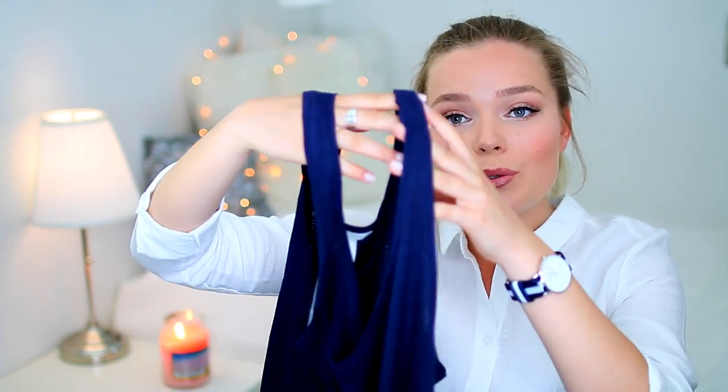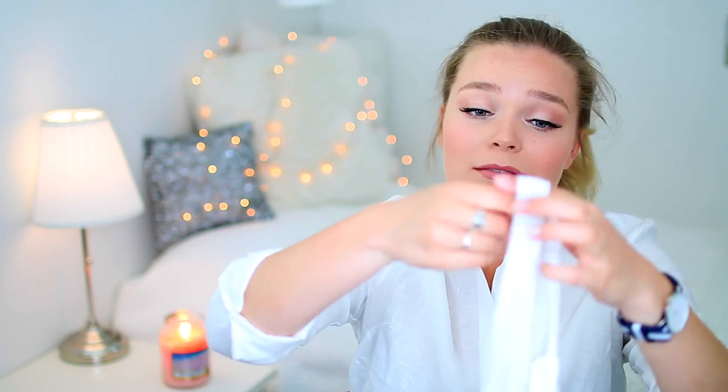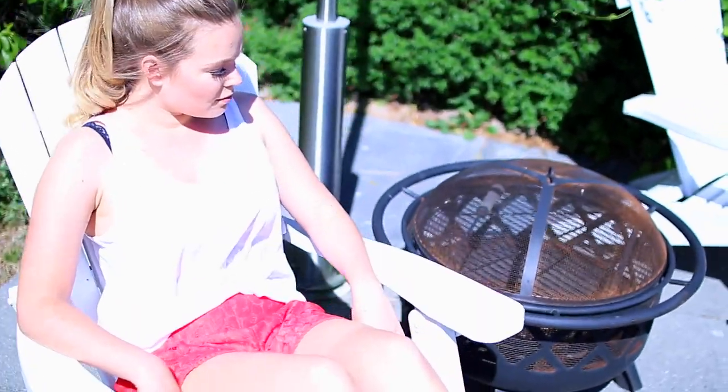Continuing with the same color scheme, I got two sort of loose tank tops. They're not exactly cropped, but they're a little bit shorter and very loose, a little bit sheer — great for a hot summer day. So I got a navy blue one of that as well, and then I also got the same one but in white, because navy blue and white seem to be the colors I've gone for.